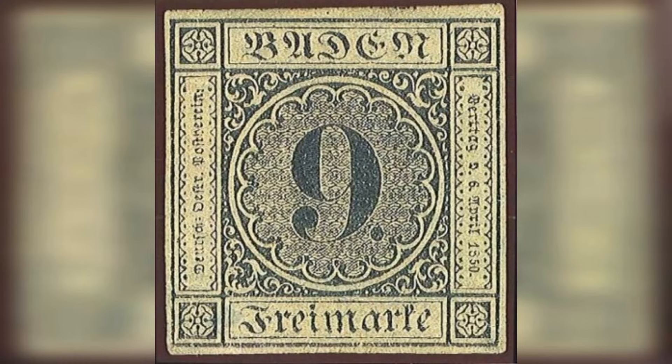Number 8: Baden 9 Cruiser Error, 1851. Estimated value: $1,000,000. The Baden 9 Cruiser is a rare stamp from the German state of Baden. In 1851, the stamp was mistakenly printed with the denomination 9 Cruiser instead of the correct 6 Cruiser.